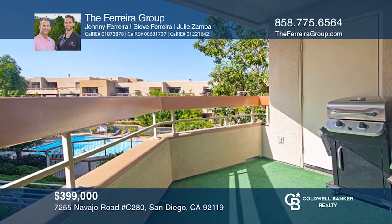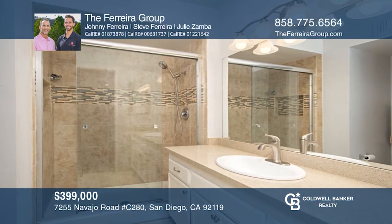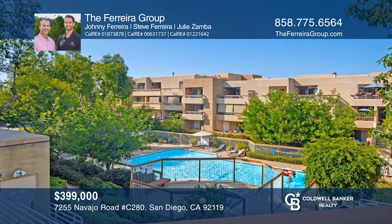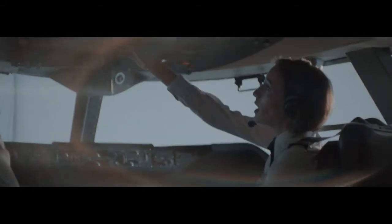Venture to the master bathroom where you'll find beautiful newer flooring, a large window letting in natural light, and a ceiling fan. Check out this must-see home by scheduling a tour with the Ferreira Group. Thank you so much for joining us tonight.